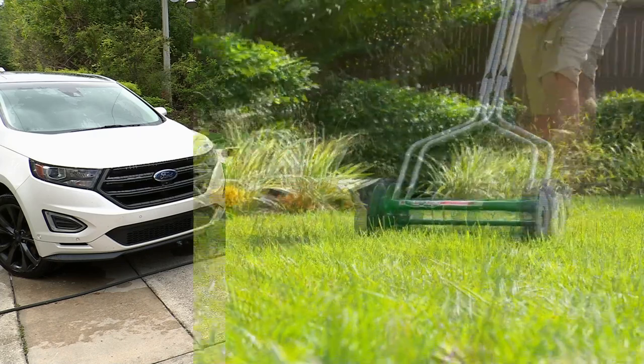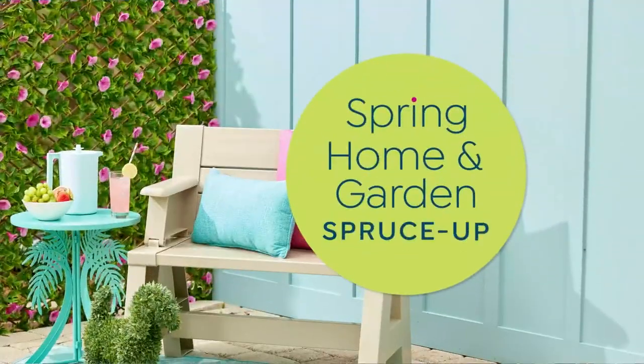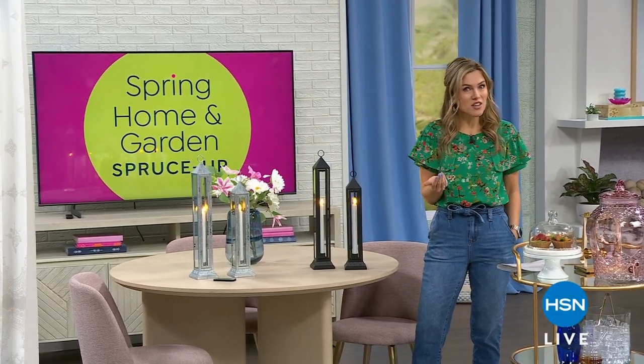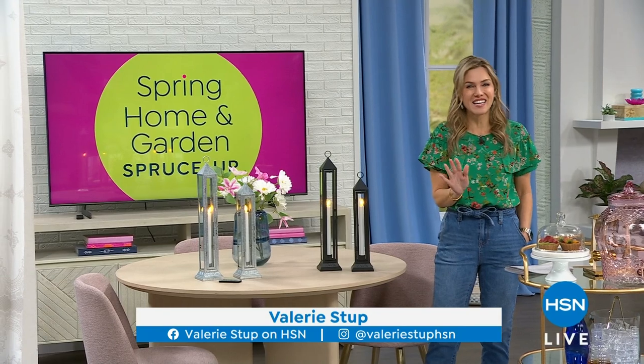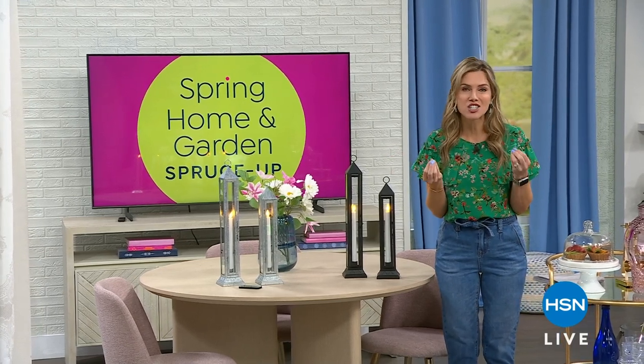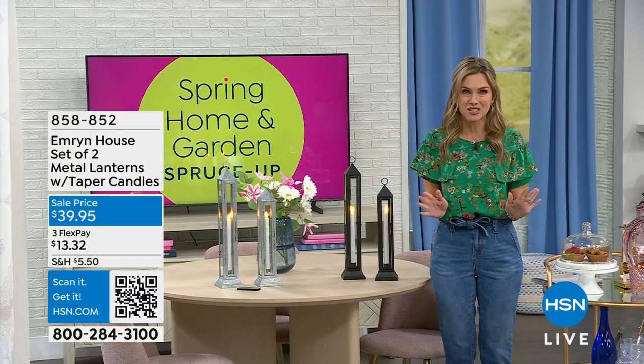Take care everybody, keep shopping, have a great day. My name is Valerie. Welcome to our St. Paddy's Day and big Spruce It Up Spring event, where I know you're ready to open up the windows, breathe in that fresh air, and get some light and bright beautiful things for your home. This hour is all about Emron House, a gorgeous home decor line proprietary here to HSN, and this whole hour is on sale with brand new pieces you've never seen before at an incredible price point.